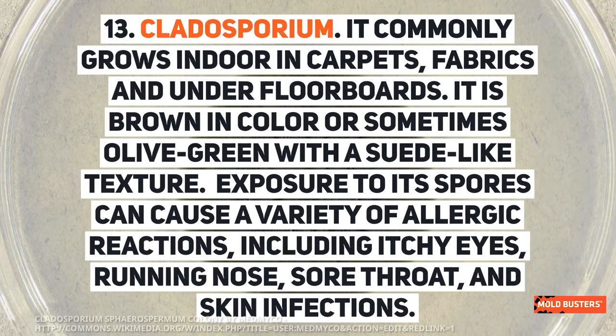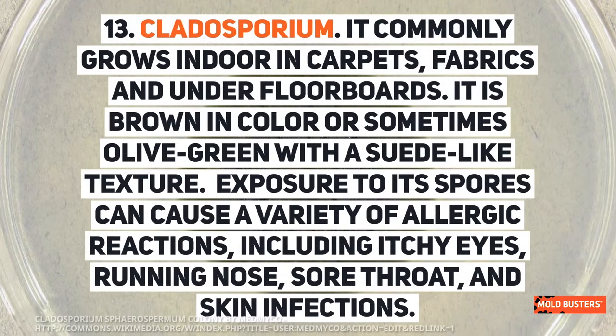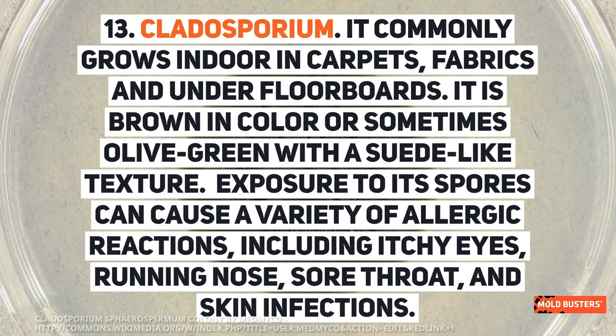Cladosporium commonly grows indoors in carpets, fabrics, and under floorboards. It is brown in color, or sometimes olive green, with a suede-like texture. Exposure to its spores can cause a variety of allergic reactions, including itchy eyes, runny nose, sore throat, and skin infections.